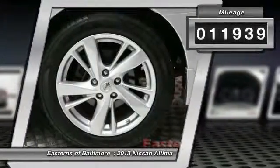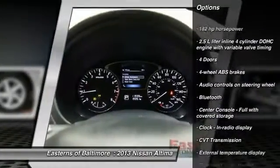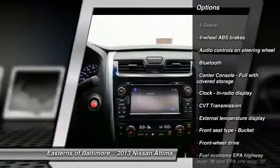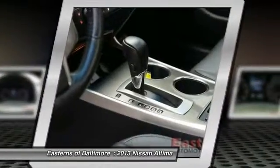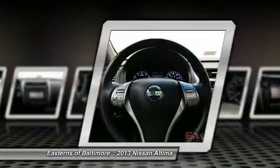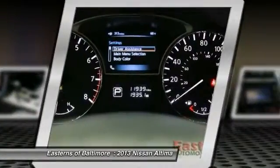Here are some of this vehicle's great options: traction control, stability control, Bluetooth, front wheel drive, passenger airbag, remote power door locks, trip computer, tachometer, speed proportional power steering, and head-up display.